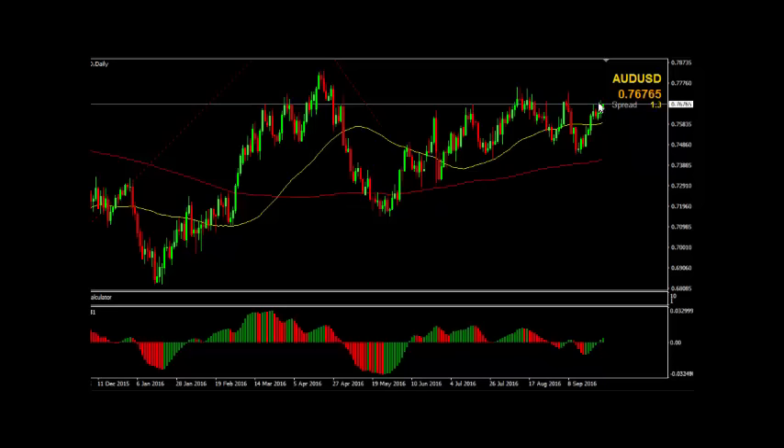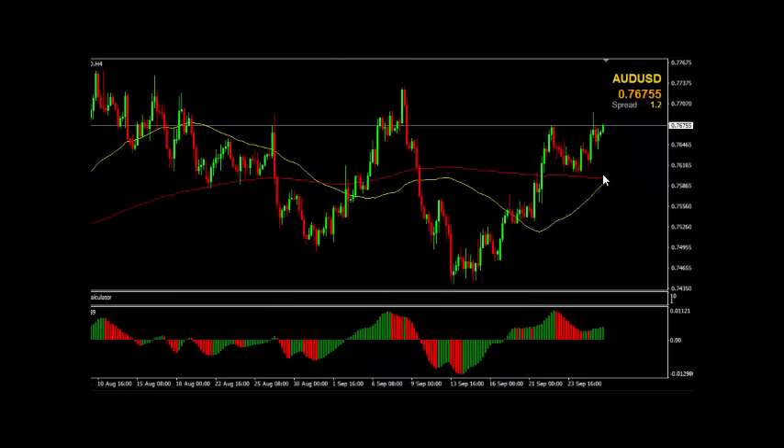The Aussie dollar is moving back up towards its 2016 highs up here of 78 cents, currently trading at 76.76 this morning. At the moment, the Aussie dollar is also predicted by some leading traders in some big banks here in Australia to be moving higher. On the four hour chart, we are well clear and had a bounce off the 200 EMA here. The 50 is about to cross the 200 here.